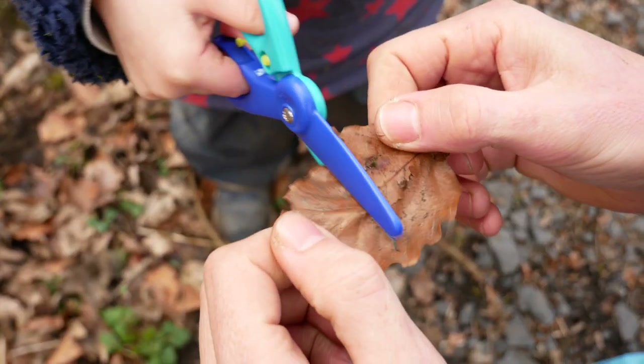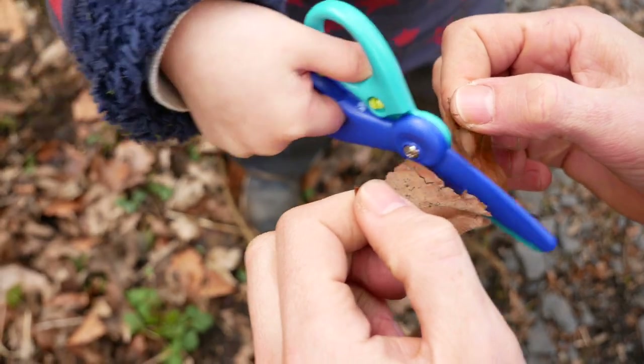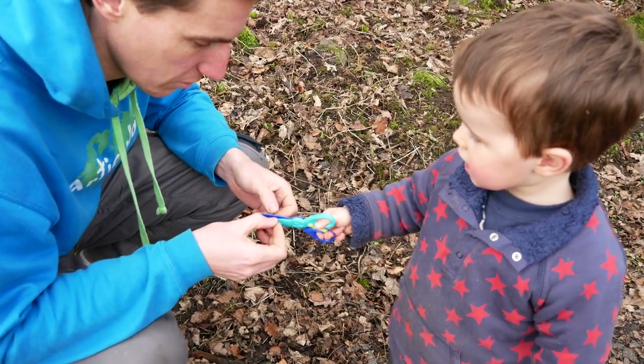If you're not at all comfortable with the idea of foraging, you can also do this just with leaves that you find on the ground. It's really nice, for example, to cut it up into lots of little pieces to make leaf confetti for a post-Covid celebration.